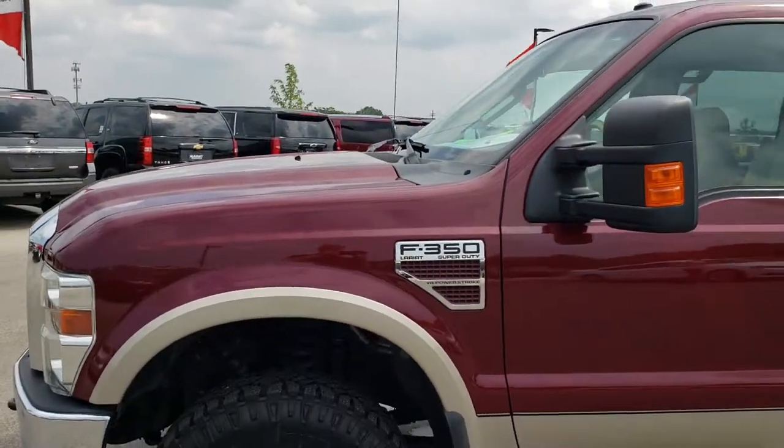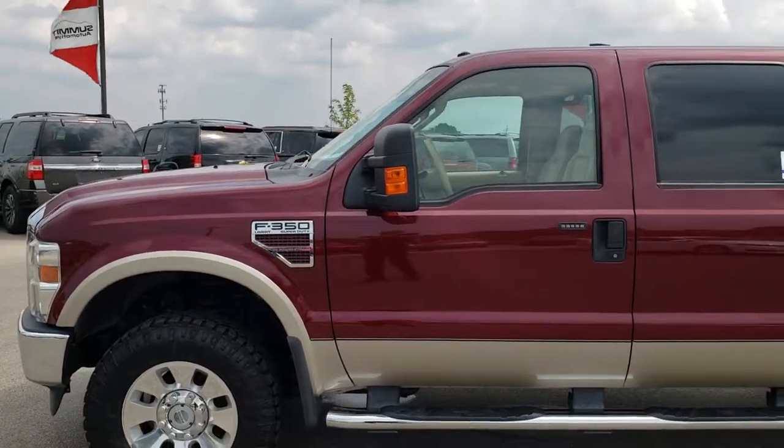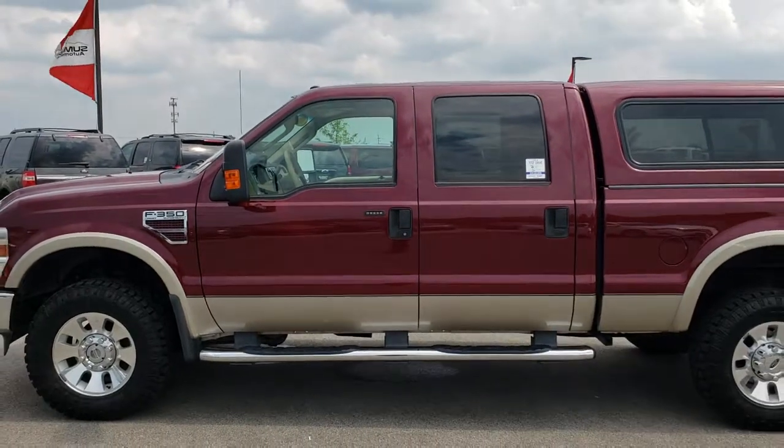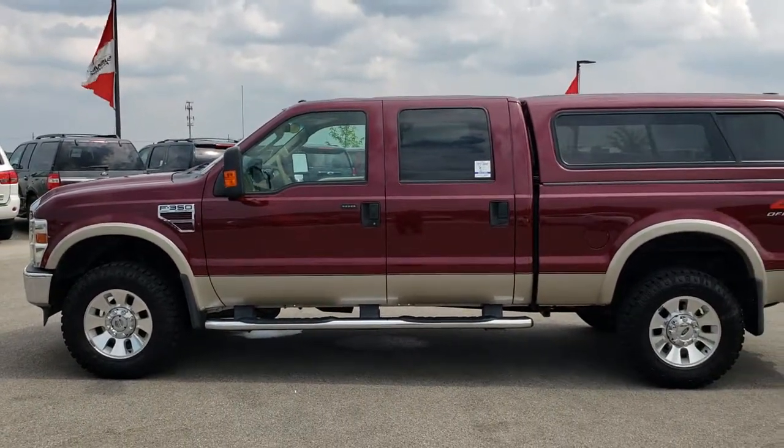To see more pictures of this truck or one of our other 400 new and used cars, trucks, SUVs, minivans, Wranglers, half-tons — you name it, we got it — go to our website at www.summitauto.com.